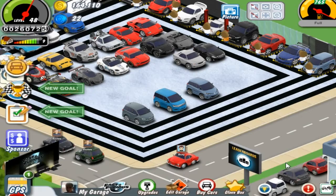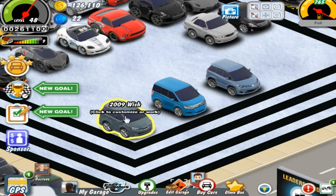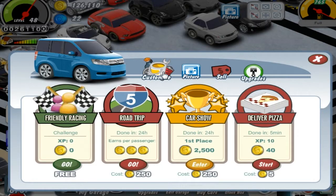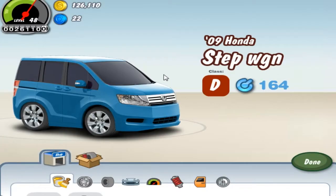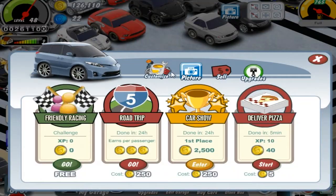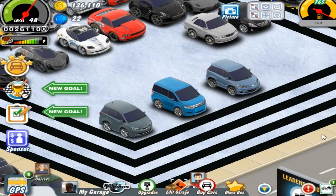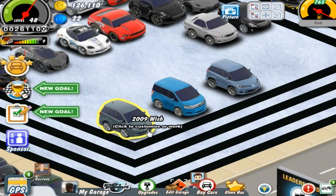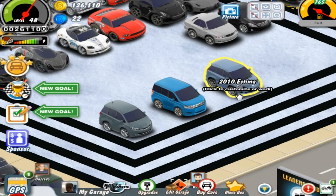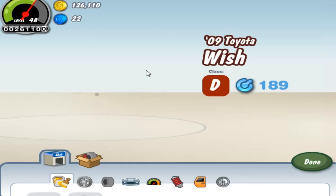Now, here they are, the three. We have the cheapest Honda Wish, then Honda Stepwagon, and then the Toyota Estima. The Wish is the cheapest one, this is the middle one, and this is the most expensive one.